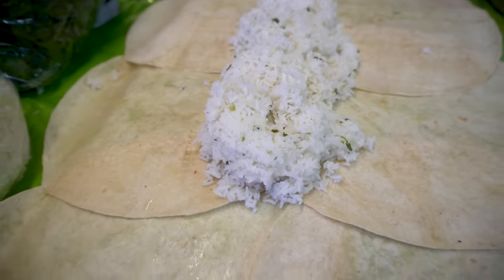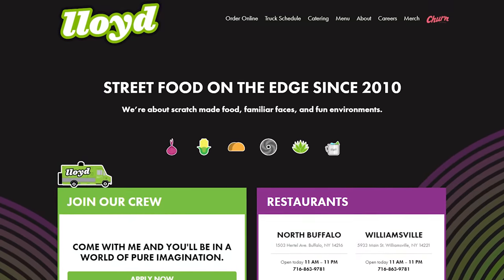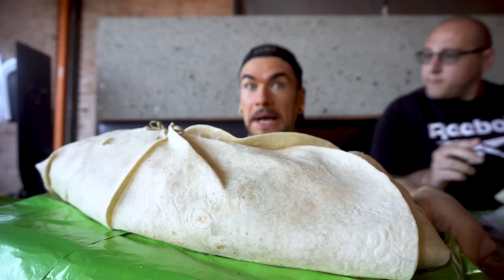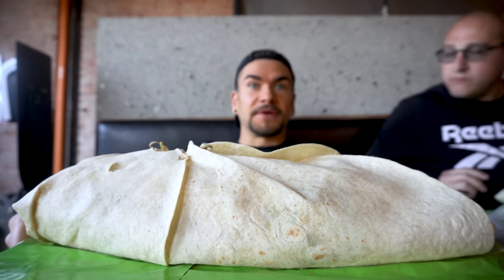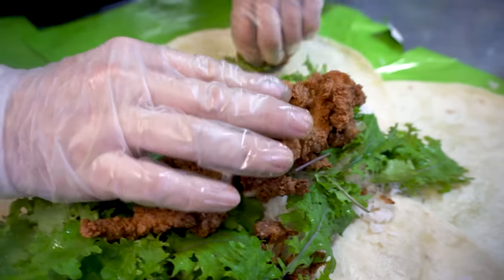Hey everyone, Joel Ansu. Today we're in Buffalo, New York. Outside Lloyd's — Lloyd Taco Factory, guys. Here doing a giant burrito challenge. This is a very special burrito, actually a chicken and waffle burrito. Yes, chicken and waffles in a burrito. Can you believe it? I can't, but I'm super excited.